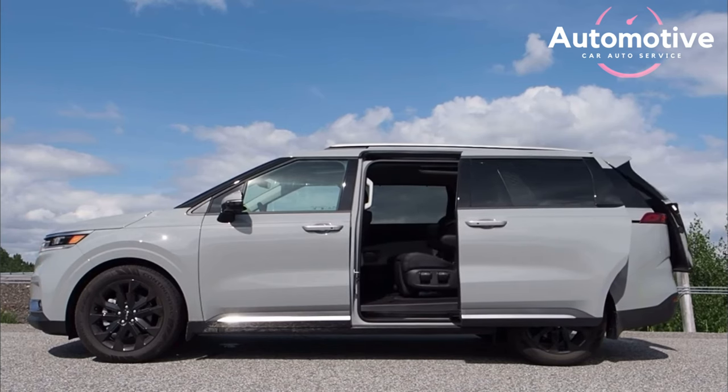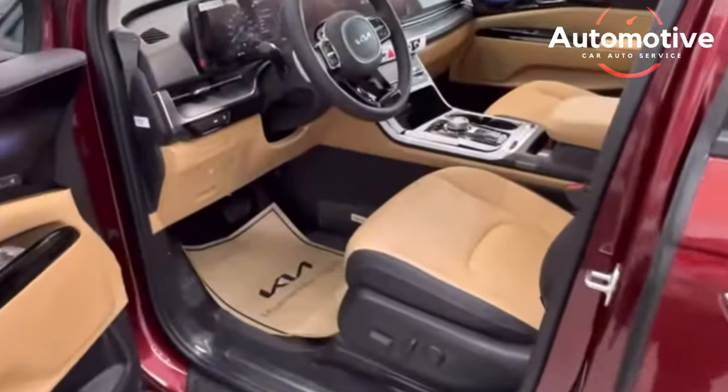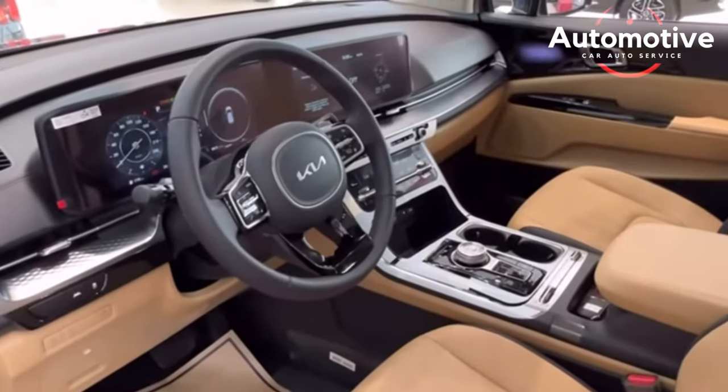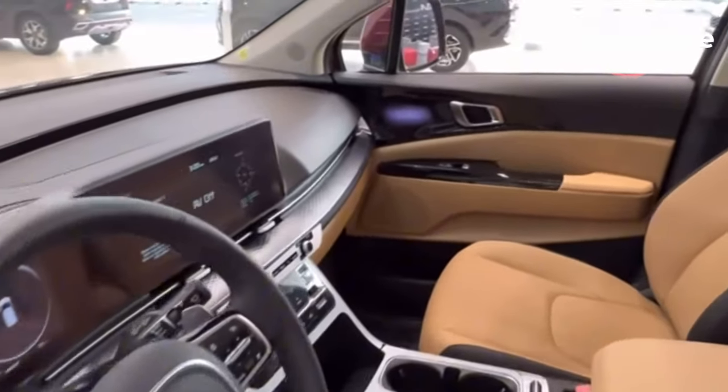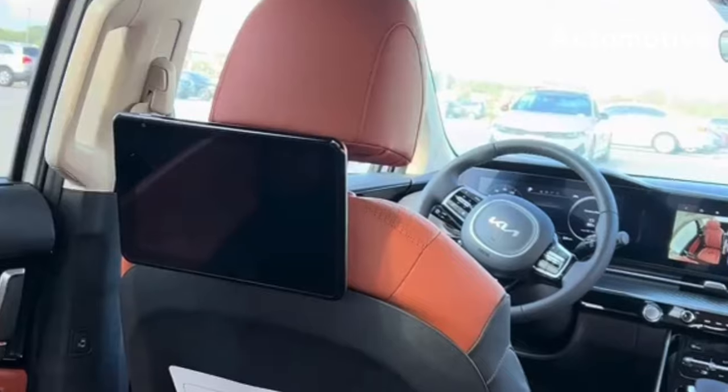We tested the Carnival on our 75 miles per hour highway efficiency course, part of our broad testing schedule, and it returned 28 miles per gallon highway — 2 miles per gallon higher than the EPA estimate. For more data on the Carnival's fuel economy, visit the EPA's website.